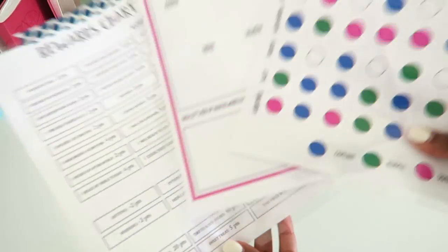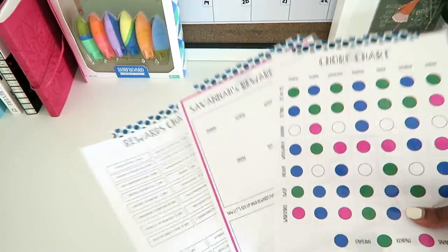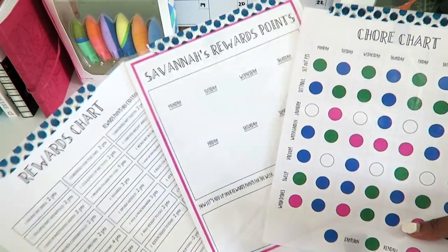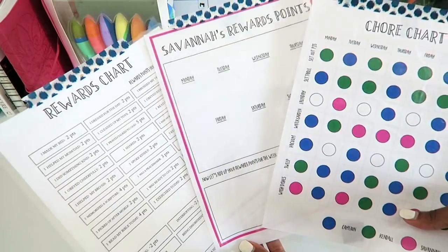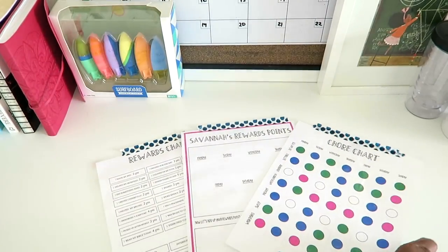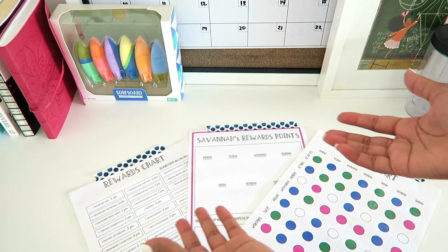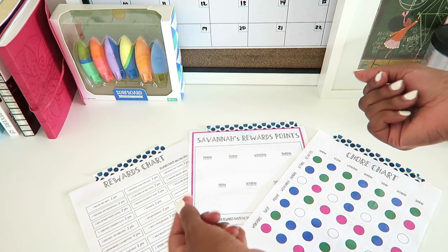I just have the pages — I drew them up on the computer, I laminated them, and I hang them somewhere in the house. It's not as beautiful as I'd like it to be, but it most certainly works. If you like this video, please make sure to give it a thumbs up, make sure that you're subscribed if you want to see more from us, and I will see you in our next video. Bye!